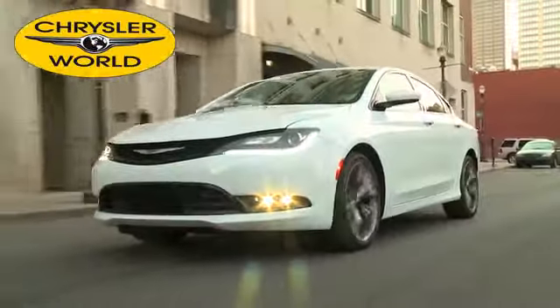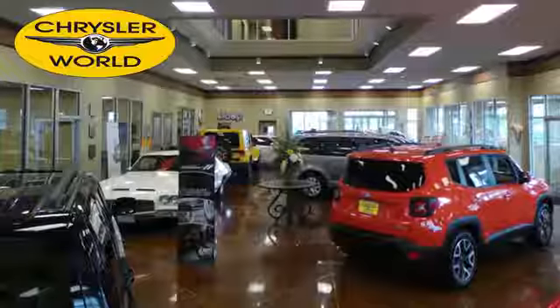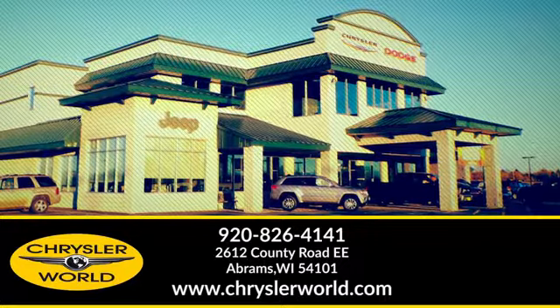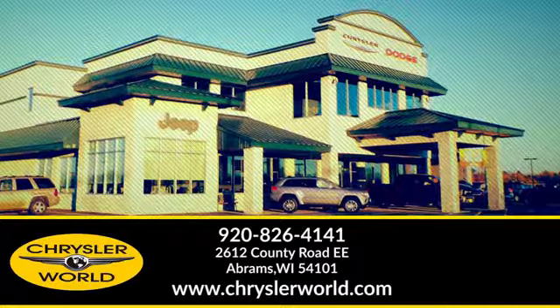You'll be amazed at the selection and value at Chrysler World. Call or stop in today. We are conveniently located at 2612 County Highway EE in Abrams, Wisconsin.